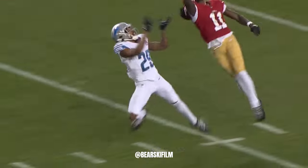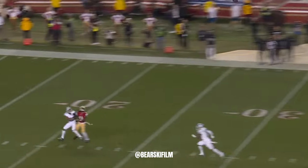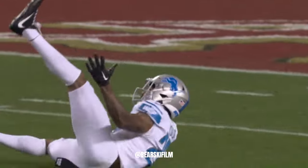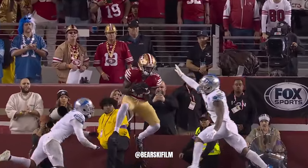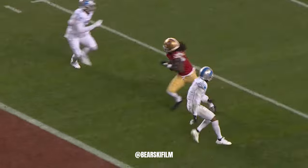It's the best play they've made all day. Here's Gordon. Looking. Moves off his spot just enough to buy some time. Firing in. Caught! Watch this little stutter — he sells outside.